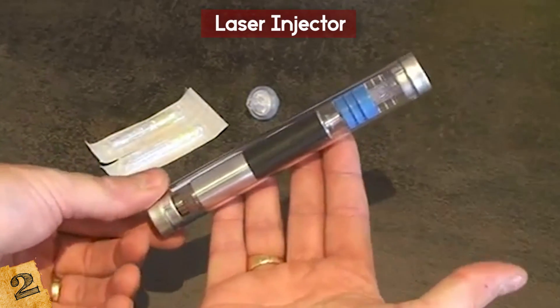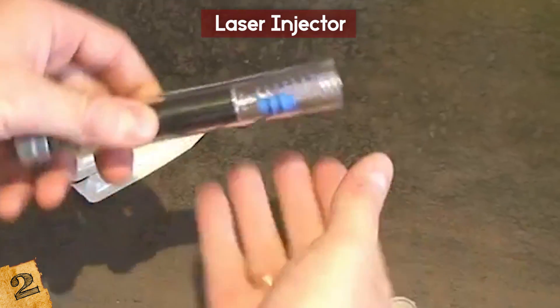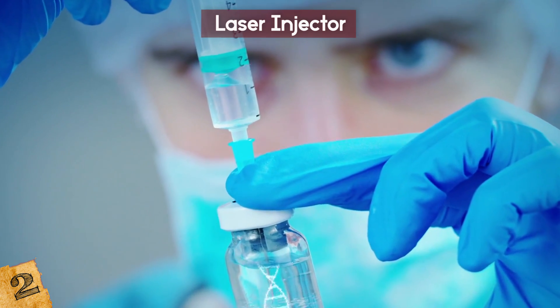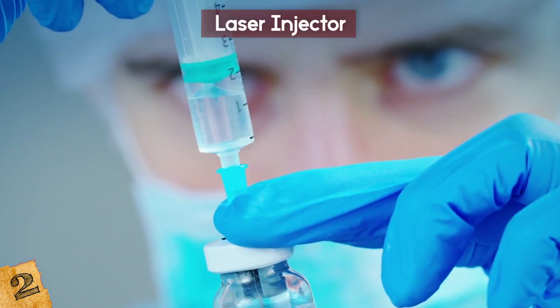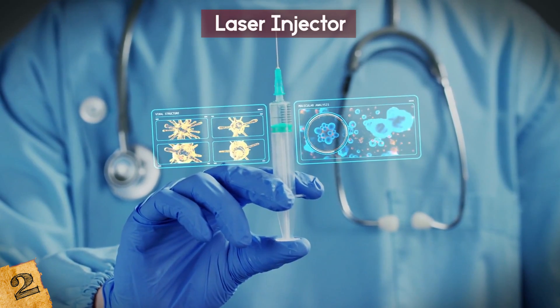This is all very cool for medicine, but talking about weapons, I have to mention the deadly aspects of this new technology. If you can inject someone painlessly in order to save their life, you can do the same thing to end it. You'll never feel it coming, which is probably just as well.